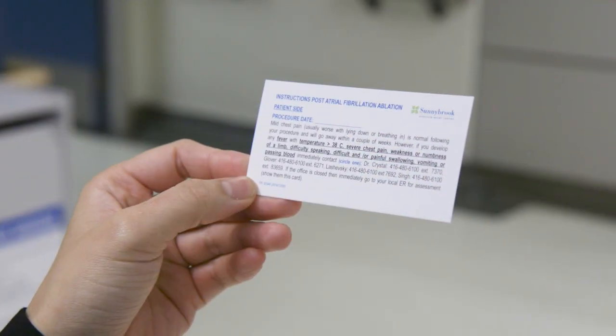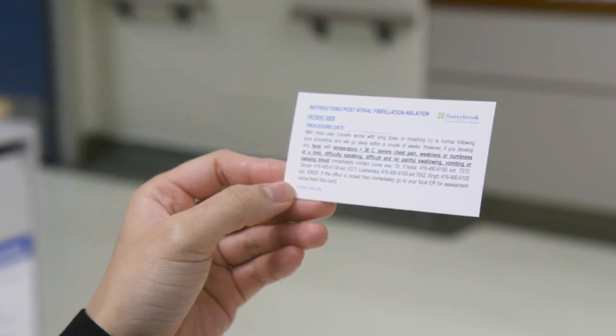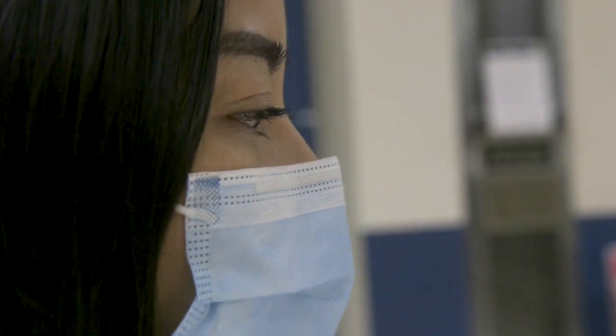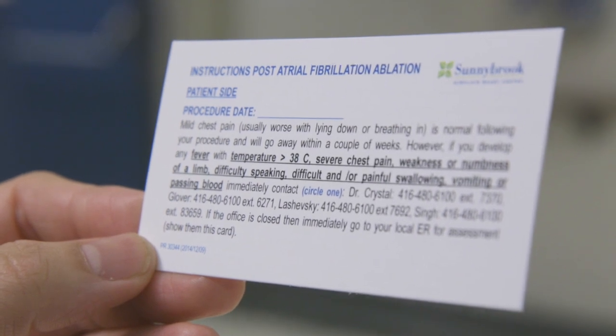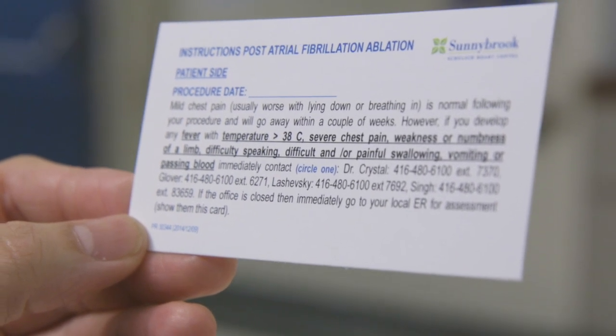For patients undergoing atrial fibrillation ablation procedures, there is one rare complication that can occur up to eight weeks after your procedure. That complication is a small connection between the heart and the esophagus. Prior to being discharged from the hospital, your nurse will provide you with a card describing this rare complication, as the symptoms can be vague and include difficulty swallowing, fevers or infection, and strokes. If you are concerned about this after your procedure, we recommend you come to the emergency department.